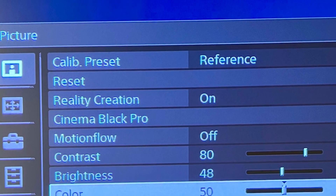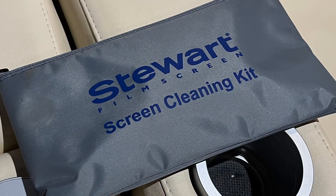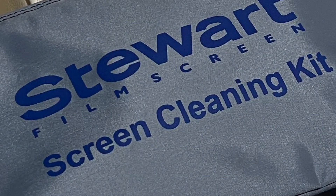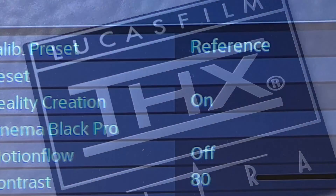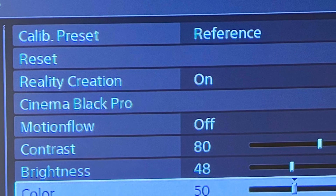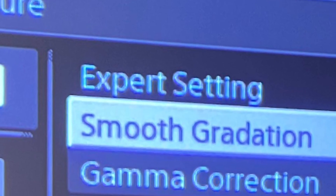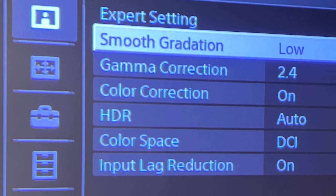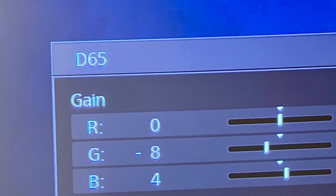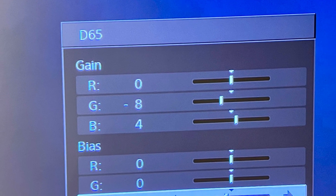Out of the box, the reference picture mode is somewhat close to properly calibrated when coupled with the Stewart Filmscreen StudioTek 130 THX certified screen. Some measured tweaks still needed to be done, but not that much, as you can see here. Some expert settings need to be tweaked as well — you can copy them. According to my measurements for this particular case, these are the D65 RGB gain and bias values.